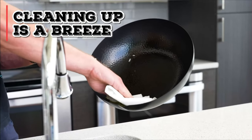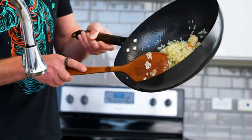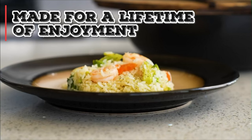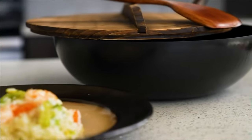Ease of use, cleaning, and storage are paramount considerations in the design of this steel wok. With its mesquite wood cover and removable handle, cleaning up after cooking becomes a breeze, ensuring convenience and practicality in everyday use. Designed in the USA and made to last, the Gold Dragon Carbon Steel Wok comes with a lifetime guarantee, reflecting the brand's commitment to quality and durability.